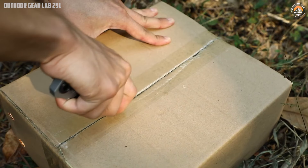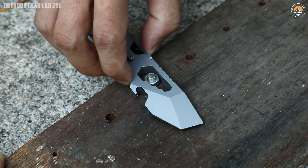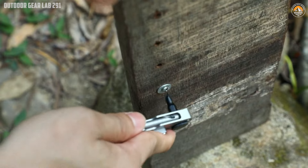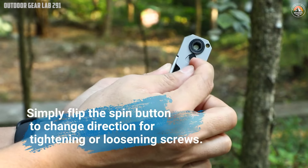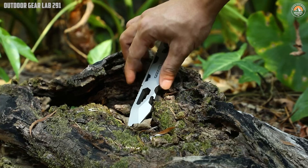The Geriitis EDC Pry Bar Multi-Tool comes with an everlasting magnetic pen, perfect for writing, drawing, signing, or taking notes, especially during outdoor activities. Its removable back clip ensures you can easily attach it to your belt, bag, or pocket, keeping essential tools within reach at all times. Whether you're an outdoor enthusiast, a DIY hobbyist, or simply need a reliable tool for everyday use, this multi-tool is built to meet your needs and exceed your expectations.